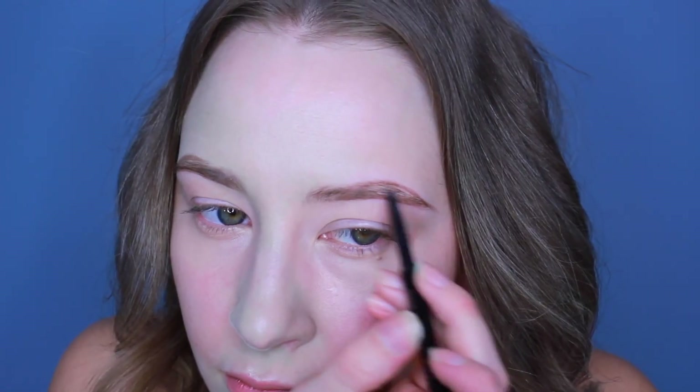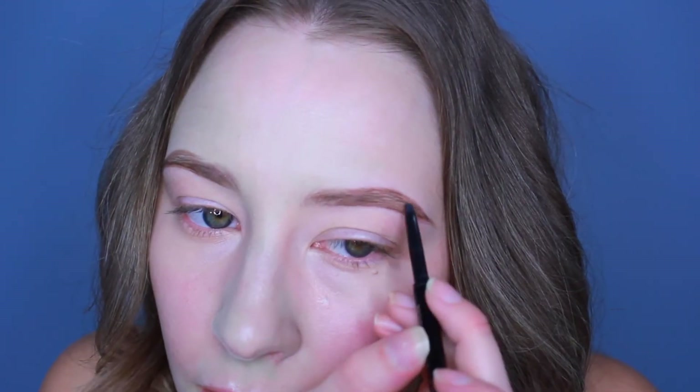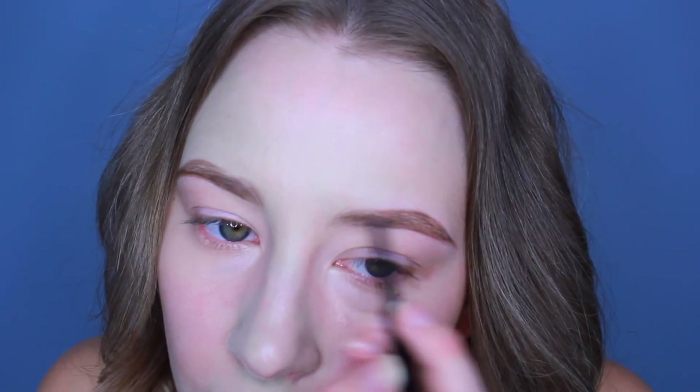Next I like to go in with the Anastasia Brow Wiz to do some filling in. I have a tiny bit of product left so I'm going to try to use it as I can. Once I fill that in, I'm going to do the same thing on the other side with the Benefit Brow Pencil.